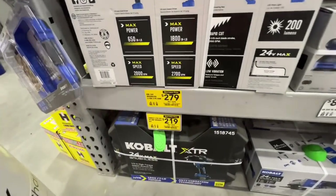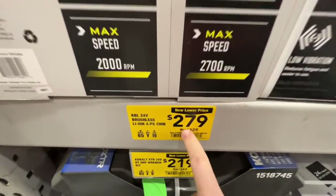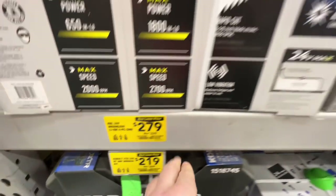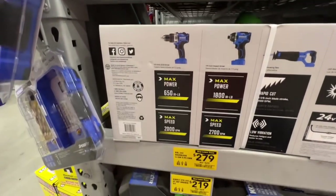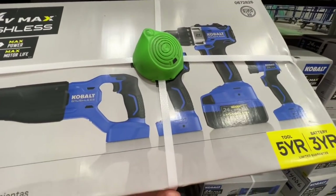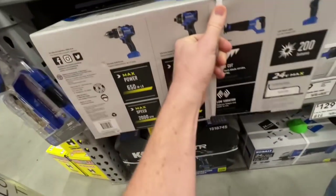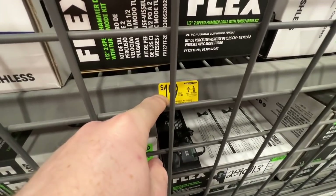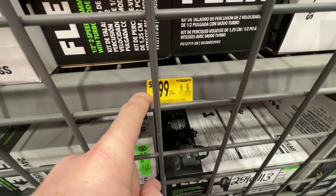Cobalt has a four-tool 24-volt brushless combo kit, $279 down from $329 — item number 672826. You get your LED work light, recip saw, impact driver, and drill driver, plus one 4-amp-hour extended runtime battery and charger. Half-inch hammer drill, $199 down from $249.